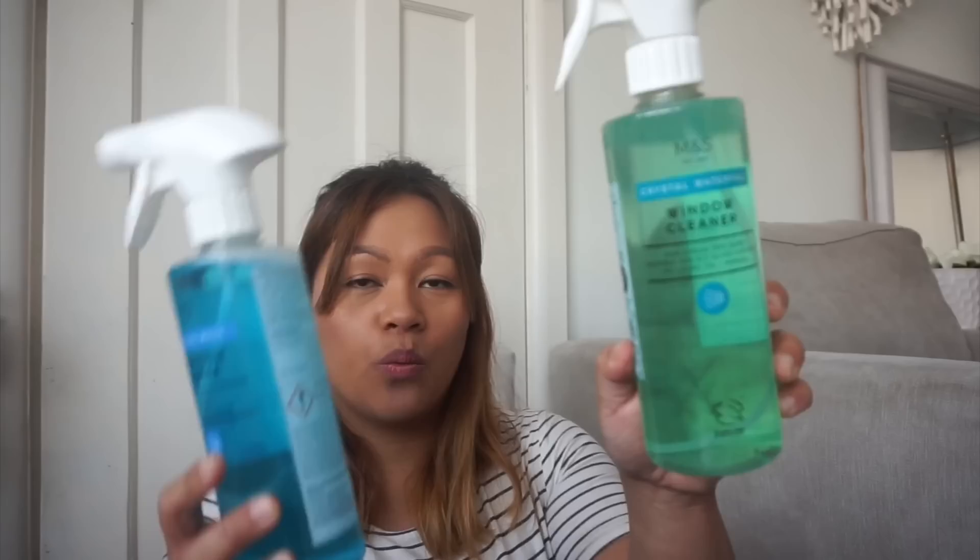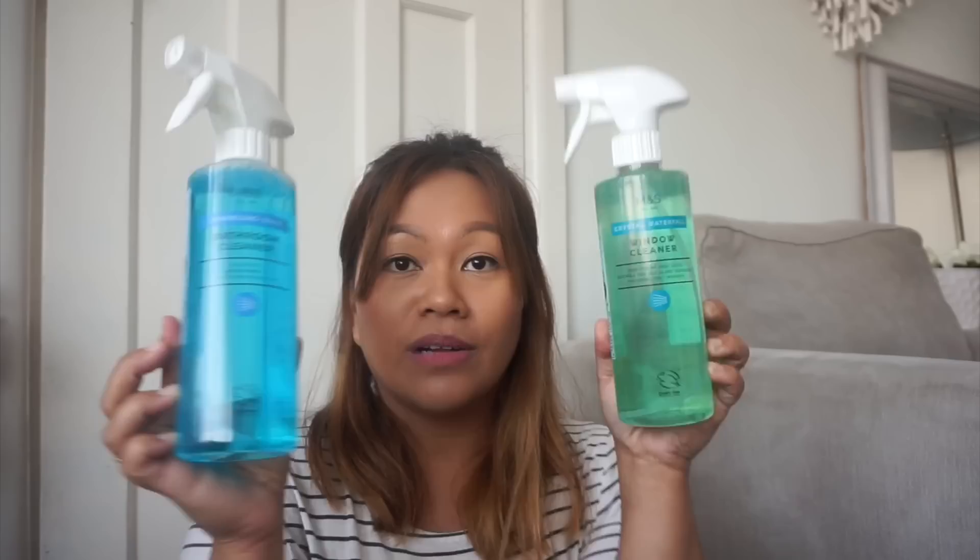My next one is a window cleaner. So the first was a bathroom cleaner and this is a window cleaner — it's called Crystal Waterfall. And it's cruelty free! Everything is cruelty free, which is so good. This is also 90p. Oh my God, I'm so excited to use this.